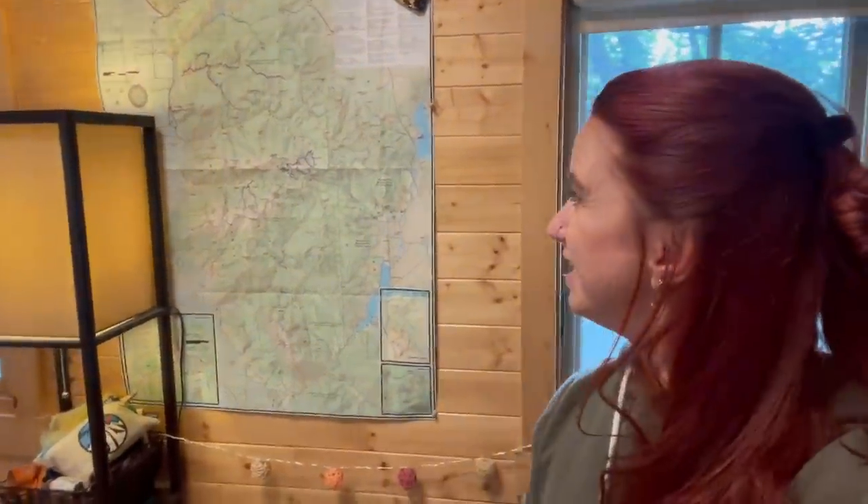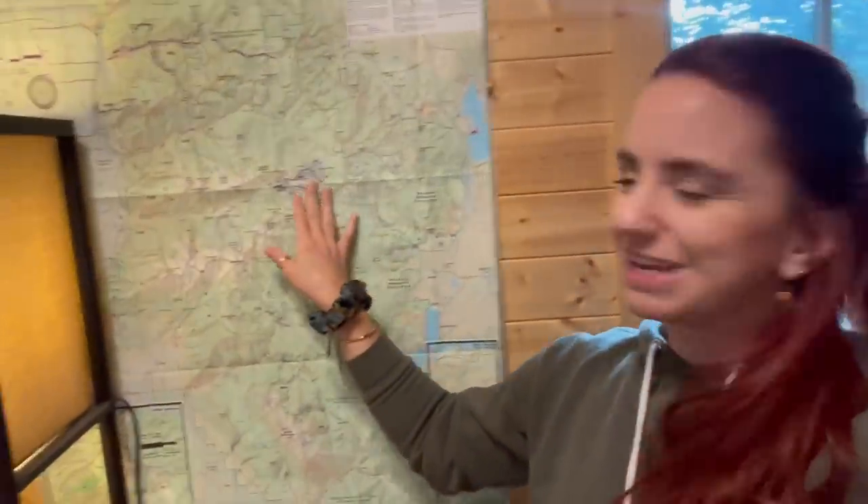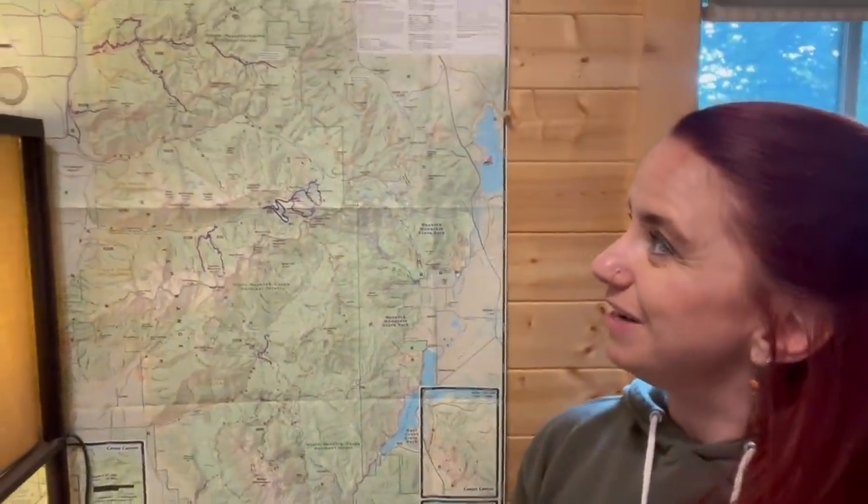I really enjoy having maps, and this one is the front range of the Wasatch here in Salt Lake City. I'm keeping track of everywhere I've hiked, biked, or backcountry skied. It's a fun way to see what I've covered and what I haven't, and to go explore new areas.